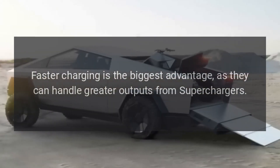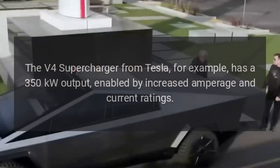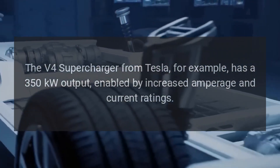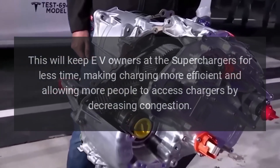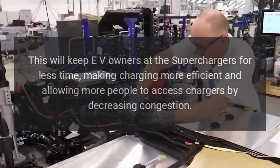Faster charging is the biggest advantage, as 800-volt systems can handle greater outputs from superchargers. The V4 supercharger from Tesla, for example, has a 350-kilowatt output, enabled by increased amperage and current ratings. This will keep EV owners at the superchargers for less time, making charging more efficient and allowing more people to access chargers by decreasing congestion.